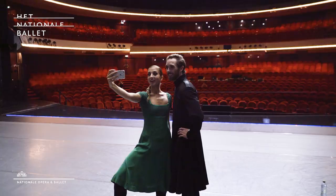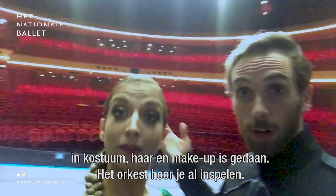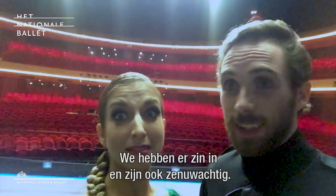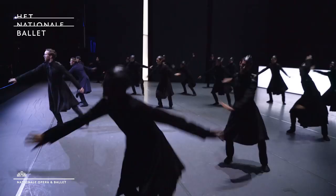So here we are, we're on the stage in costume, hair, makeup. Orchestra, you can hear them warming up. And we're pretty excited, but also a little bit nervous today — to see how it sounds with the orchestra might be a bit different. So, let's see how it goes. We're doing a run through, so let's see.